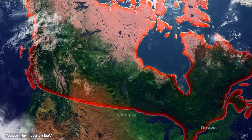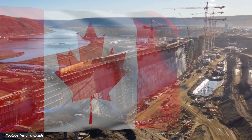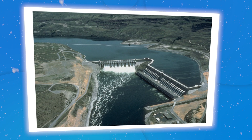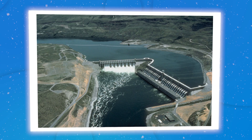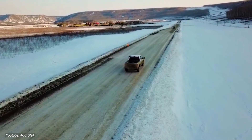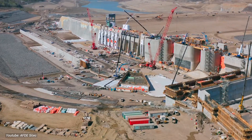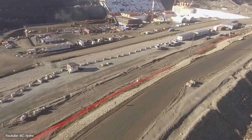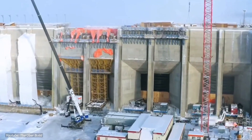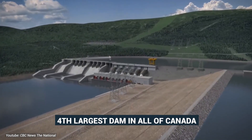Situated in the breathtakingly beautiful province of British Columbia, Canada's Site C is more than just your average dam — it's a clean energy powerhouse. Picture the Peace River winding its way through the stunning Rocky Mountains; that's where you'll find it, nestled in the Peace River Valley. This mega project is proudly wearing the badge of the fourth-largest dam in all of Canada.